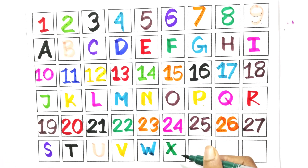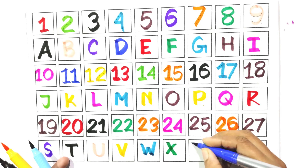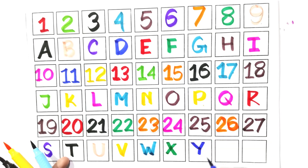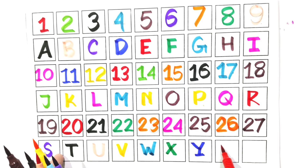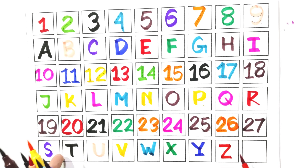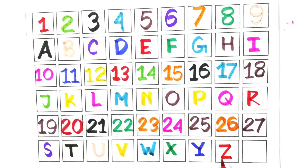Say with me X. Write with me Y. Say with me Y. Write with me Z. Say with me Z.